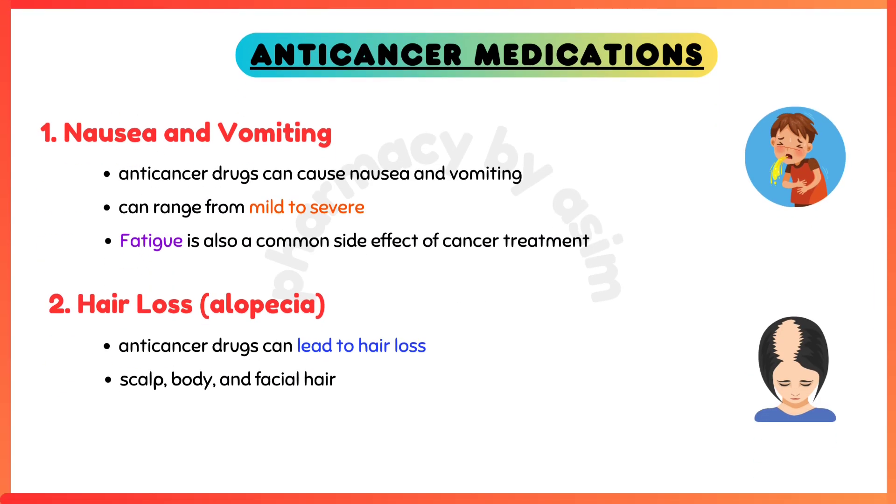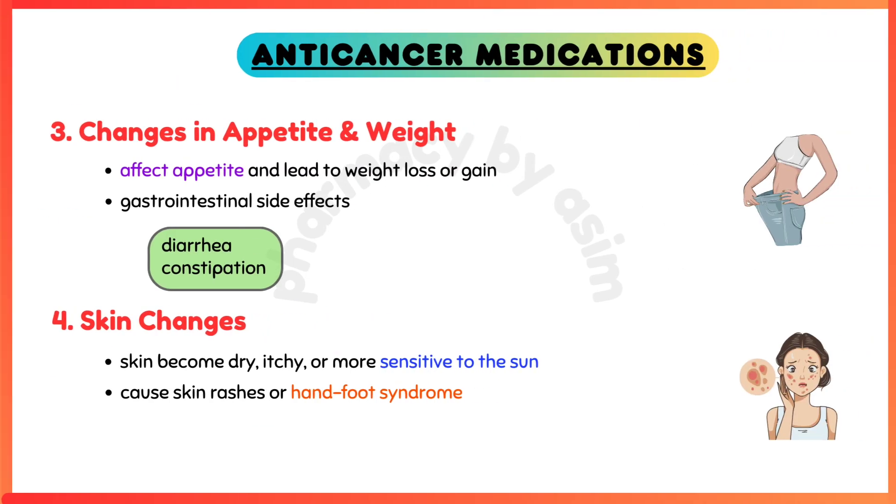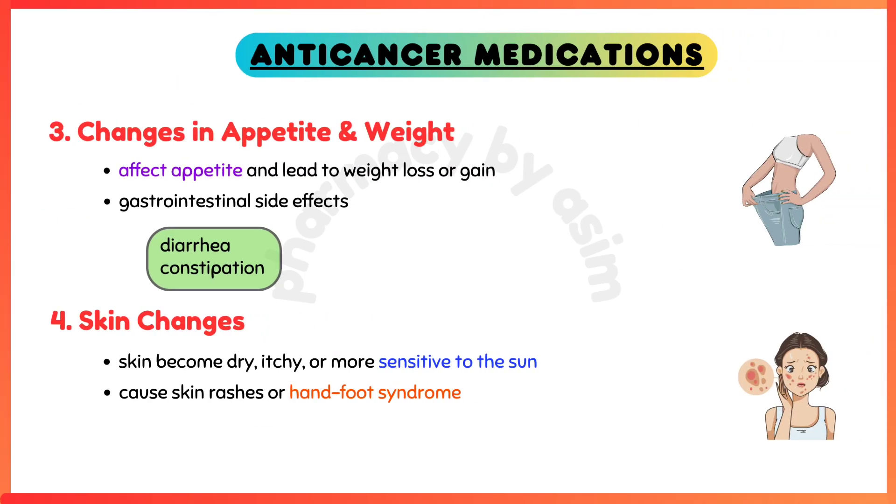Hair loss, also known as alopecia — some anti-cancer drugs can lead to hair loss, including loss of scalp, body, and facial hair. Changes in appetite and weight are also common, as cancer treatment can affect appetite and lead to weight loss or gain. Diarrhea, constipation, and other gastrointestinal disturbances are also possible side effects of these medications.